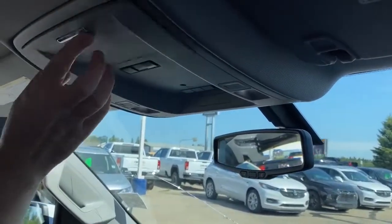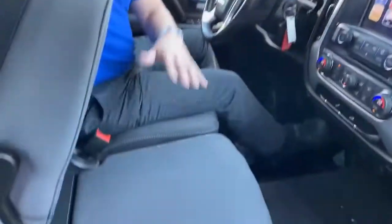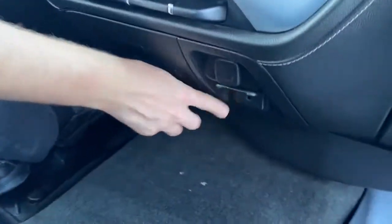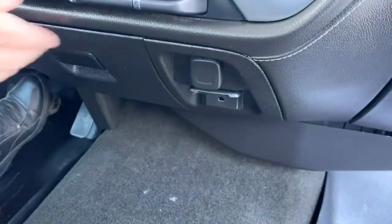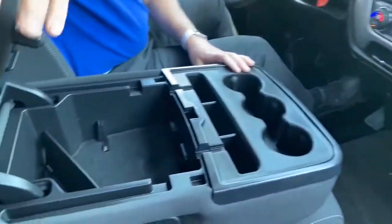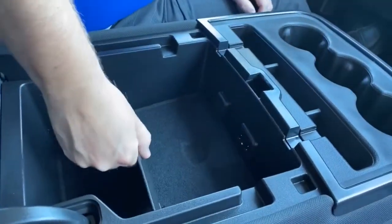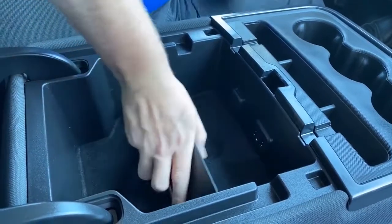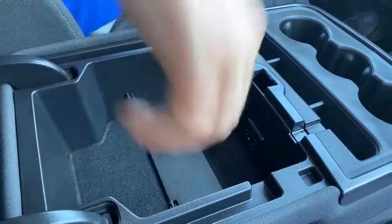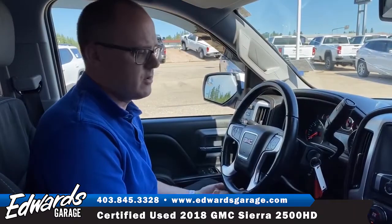There's OnStar, a sunglass holder up here, and programmable garage door buttons. Because it's got the bench seat you get spots to sit six people up front. Down here it does have an inverter built into the vehicle, as well as a 12-volt outlet. Tucked away in the console there's a USB port and a little divider tray to sort stuff. That's basically the truck — if you have any questions, give us a shout or email us on the website.